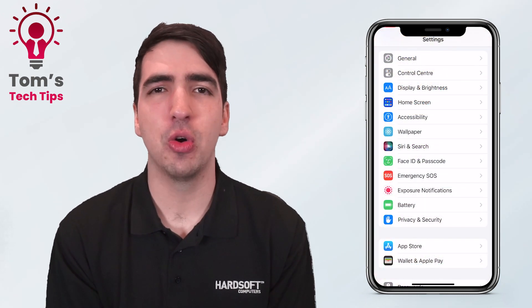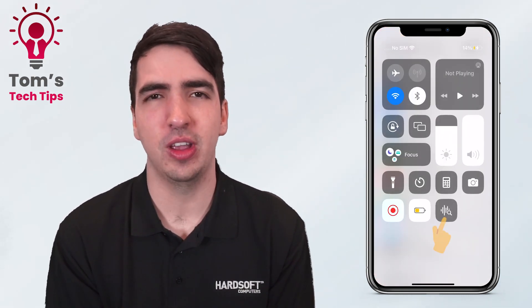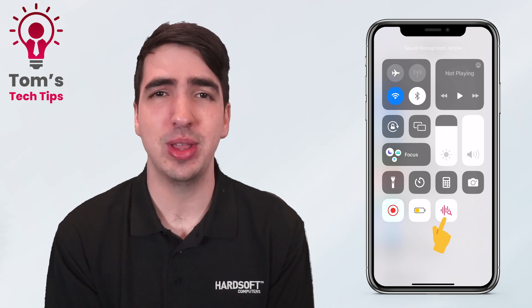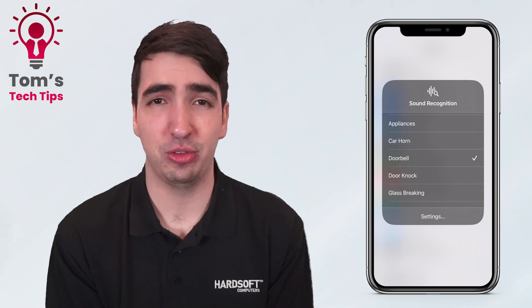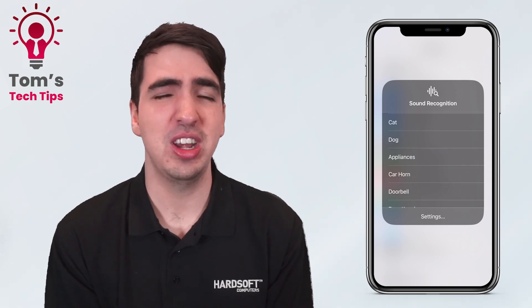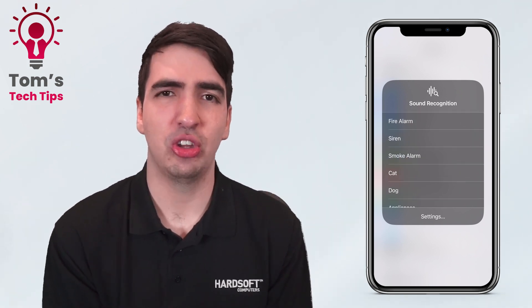If you swipe down from the top right-hand corner of the screen with your Control Center, you can switch this off and on very easily. Hold down on it and you can switch on individual sounds it's listening out for — so whatever the situation, you're good to go.